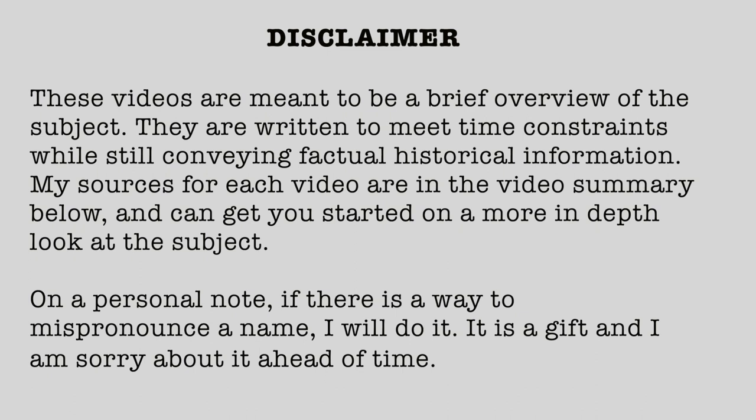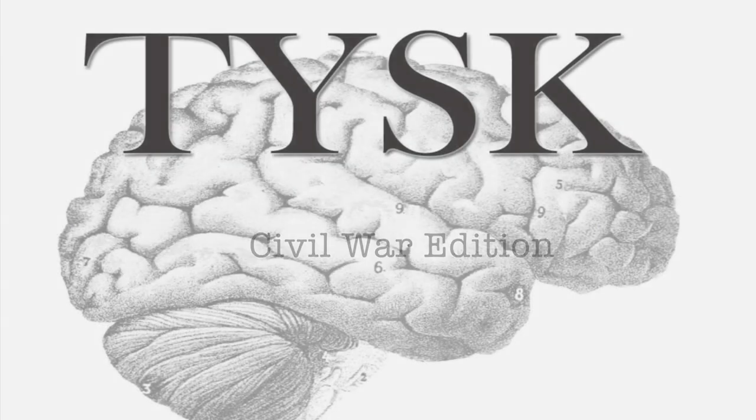Disclaimer! These videos are meant to be a brief overview of the subject. They are written to meet time constraints while still conveying factual historical information. My sources for each video are in the video summary below and can get you started on a more in-depth look at the subject. On a personal note, if there is a way to mispronounce a name, I will do it — it is a gift and I am sorry about it ahead of time. Welcome to Things You Should Know, Civil War Edition.